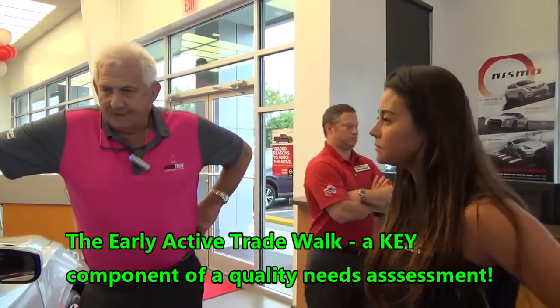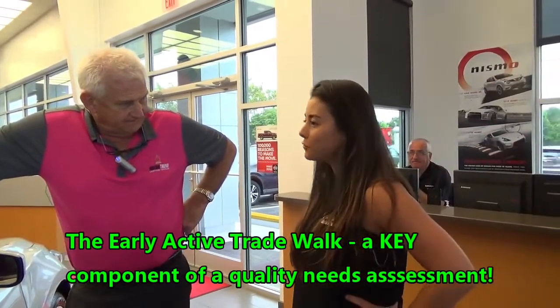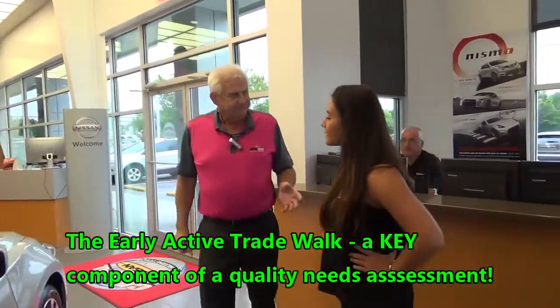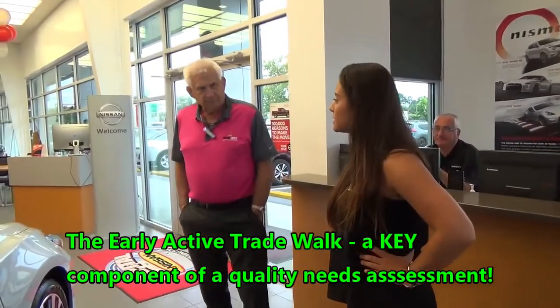In two weeks. Two weeks? And how much will that payment be? It'll be about $420. $420. Okay. Any idea how many payments you have left? I've got about two and a half years left. Okay, good.